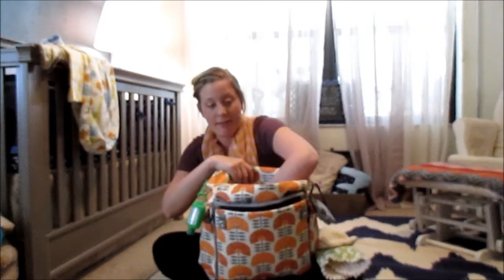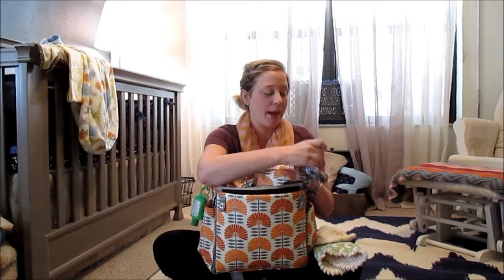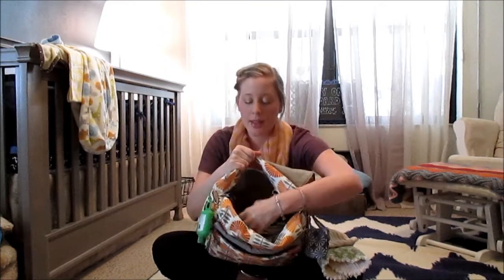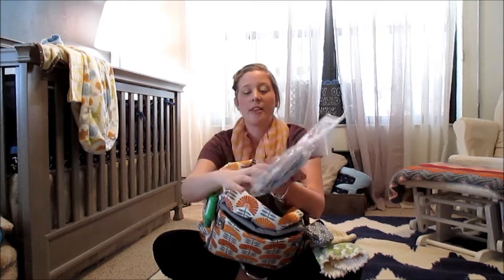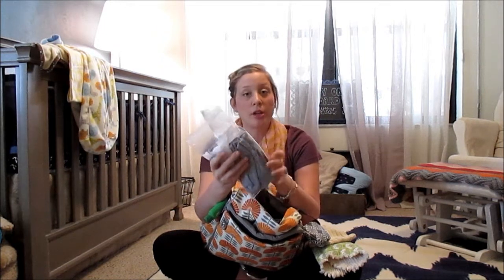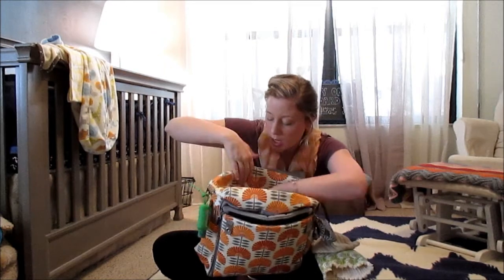I have a pacifier clip that I usually keep over here so it's handy. In this other side compartment I have a large freezer Ziploc bag with a three-month outfit — socks, pants, and a onesie — and then a separate bag for any soiled clothing so I can transport it home without it dirtying or stinking up the bag.